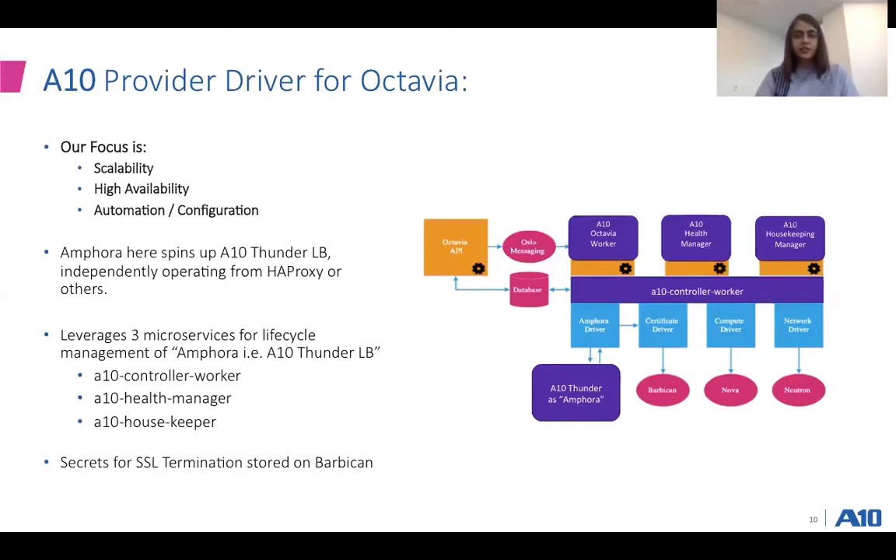Our focus with the provider driver is to keep it highly scalable, highly available, and make it easy to automate these configurations, which are ATEN load-balancer-specific. The three microservices to make this provider driver easy to manage and deploy — we've built out our own three microservices: specifically the Octavia worker, health manager, and housekeeping manager. We've also attached it to the ATEN controller worker. For SSL-based secrets, we leveraged Barbican — the ATEN Thunder — specifically for SSL termination, or what we call SSL offload.